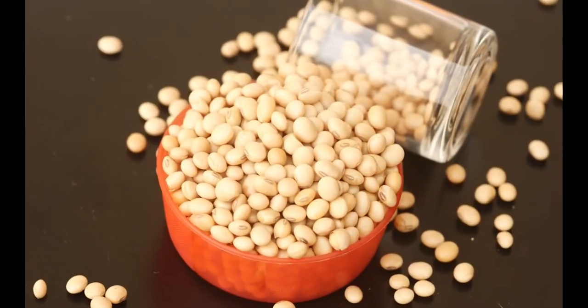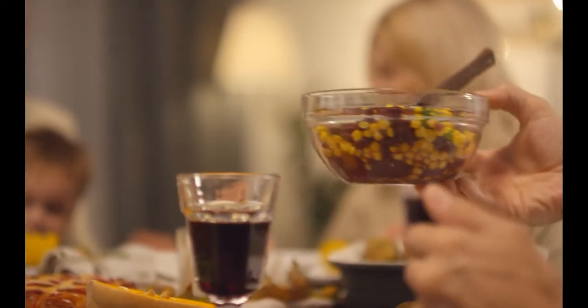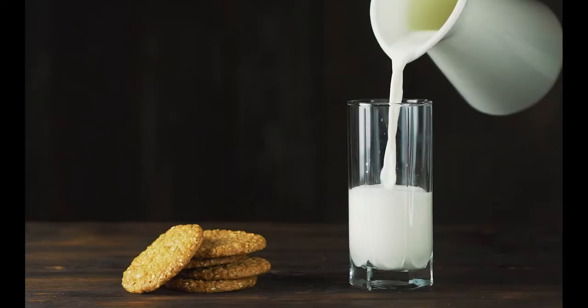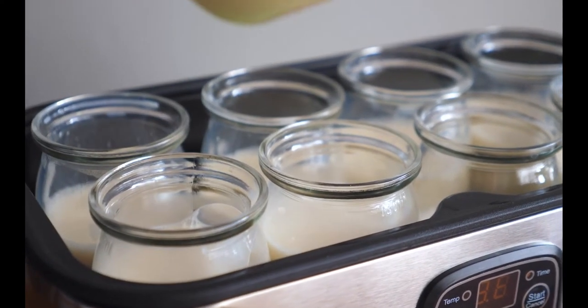Eating soy every day for at least a month can boost good HDL cholesterol by 1.4 mg per deciliter while lowering bad LDL cholesterol by roughly 4 mg per deciliter. Less refined forms of soy, such as soybeans or soy milk, are likely to decrease cholesterol more effectively than processed soy protein extracts or supplements.